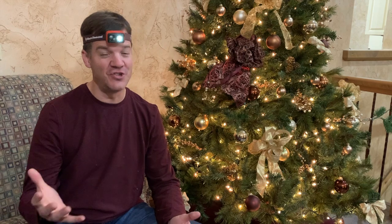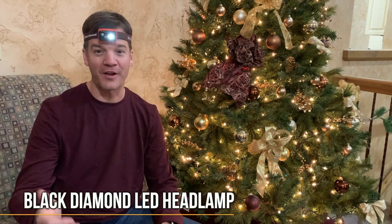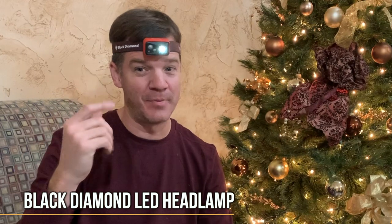We have another gift just for the dark. It brightens your way as you walk through the park. This halogen headlamp is bright and hands-free. It's adjustable, comfortable, and lets you see.